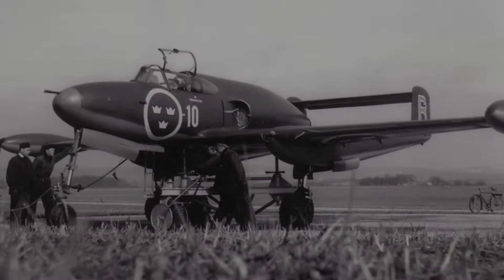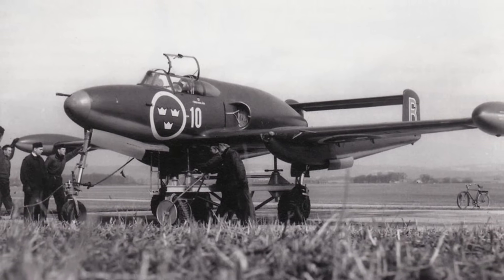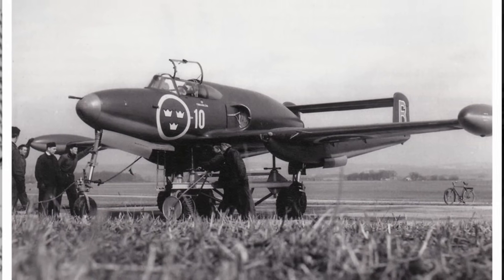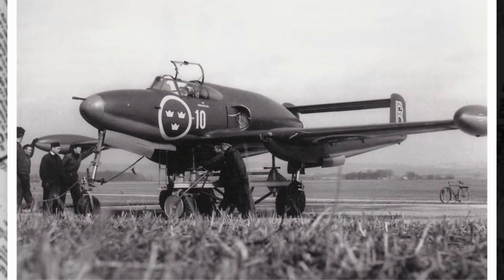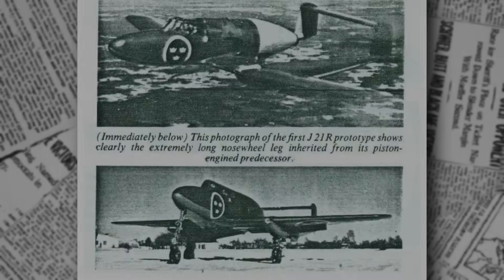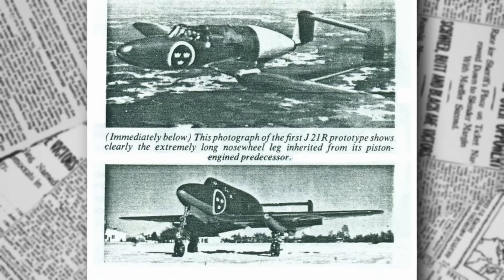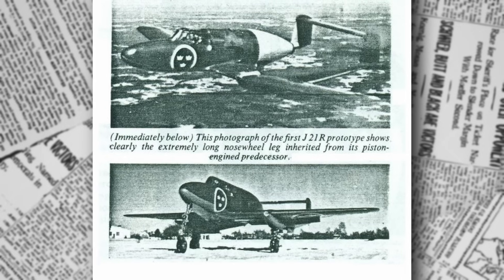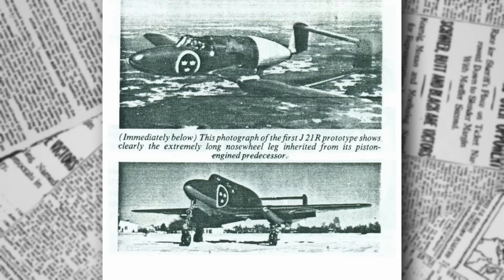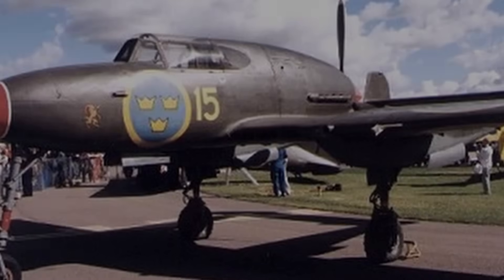By July 1943, the first prototype, designated J-21, was ready for its maiden flight. Saab's chief test pilot, Klaus Smith, took the controls at Linköping's Malmén Airfield. The flight was a nerve-wracking affair. Engineers had recommended full flaps for takeoff, a decision that nearly sent the aircraft crashing into the runway's end. On landing, the brakes failed, forcing Smith to deploy an anti-spin parachute, only for the landing gear to collapse. Talk about a baptism by fire for a test pilot. Despite these setbacks, the flight revealed the J-21's potential, with Smith praising its responsive controls and impressive speed.